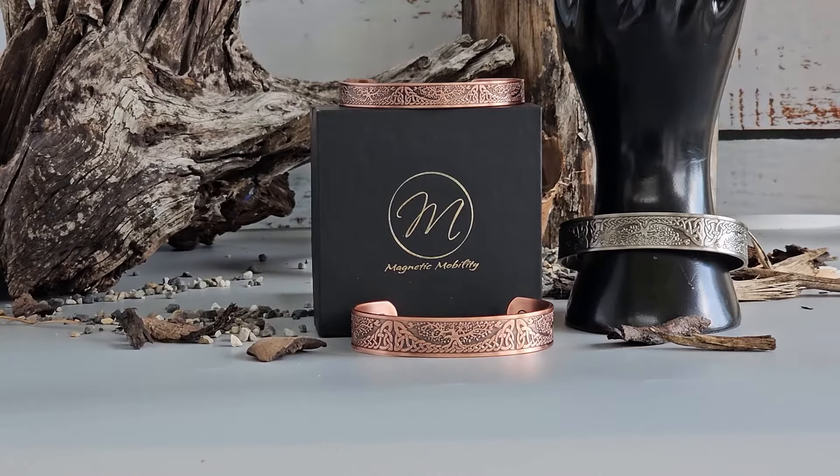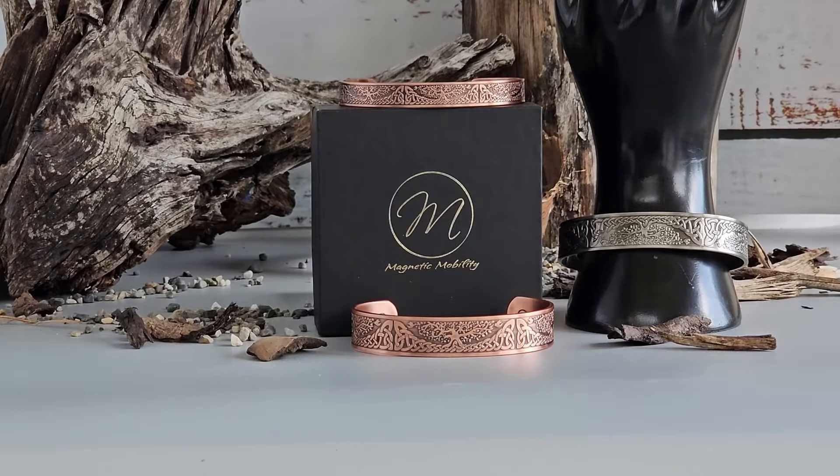We offer this bracelet in two styles — thick and thin bands, catering to a variety of tastes. Whether you prefer a bold look or something more delicate, we have you covered. We also offer it in a silver-plated version. It still has its copper underneath, but in a stylish silver colour.